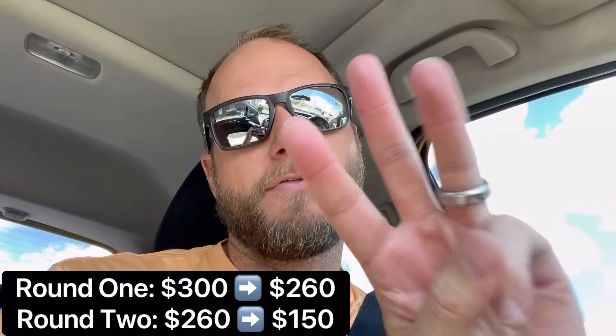I started with $300. I turned it into $260. I turned the $260 into $110. So this is round three.